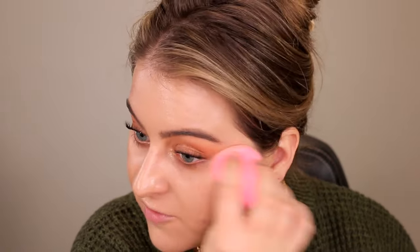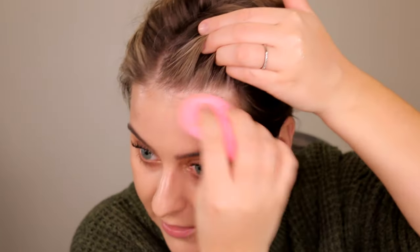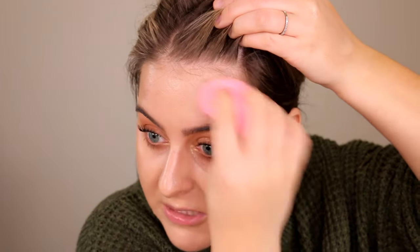Keep in mind that just because a company labels a foundation a certain undertone doesn't mean they're right. I've seen big-name brands claim golden, neutral, or cool undertones that just don't match up. It seems like quality control and undertone testing sometimes just isn't there.